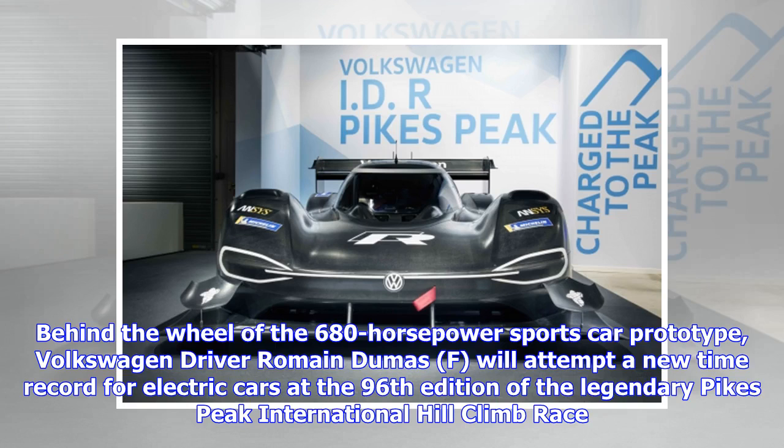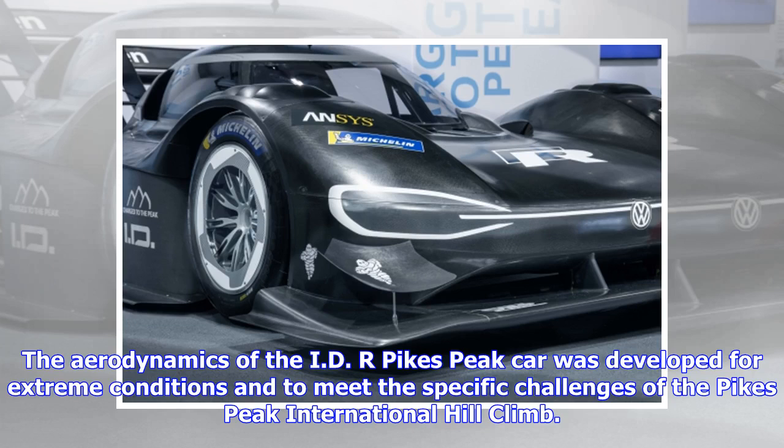Behind the wheel of the 680-horsepower sports car prototype, Volkswagen driver Romain Dumas will attempt a new time record for electric cars at the 96th edition of the legendary Pikes Peak International Hill Climb race. The aerodynamics of the ID.R Pikes Peak car was developed for extreme conditions and to meet the specific challenges of the Pikes Peak International Hill Climb.